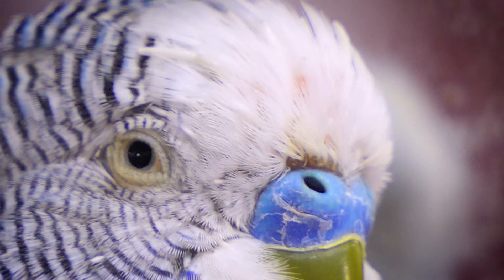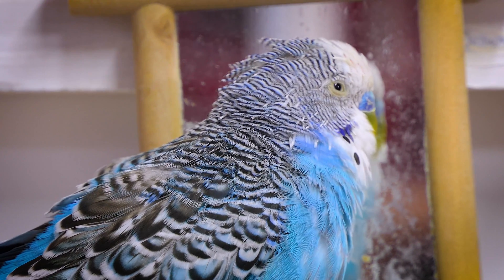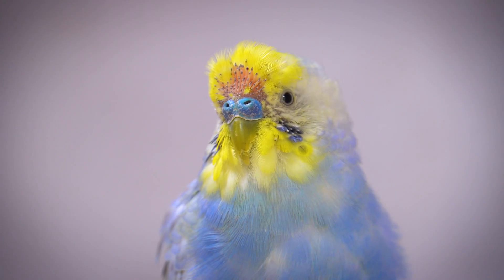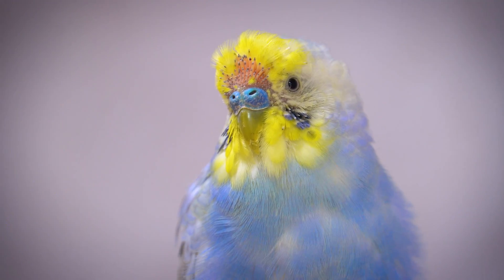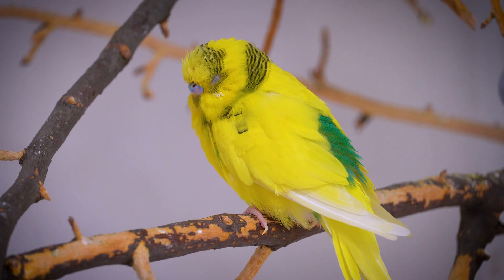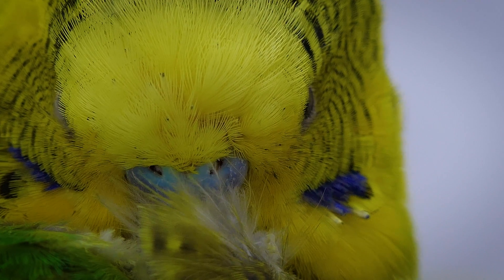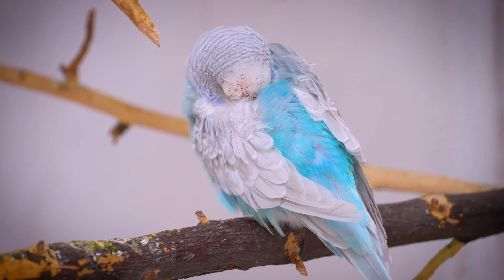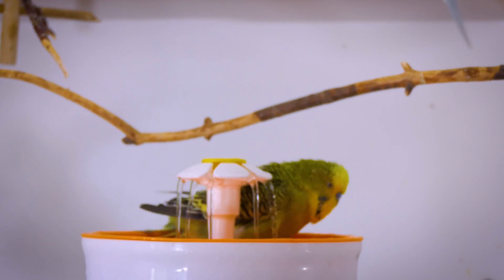Molting — the process of shedding and re-growing feathers — is another vital aspect of feather maintenance. Budgies typically molt once or twice a year, shedding old feathers to make way for new growth. This process is energy-intensive and can affect a budgie's temperature regulation and flight, so they often consume more food and require a warm, stress-free environment during this period.